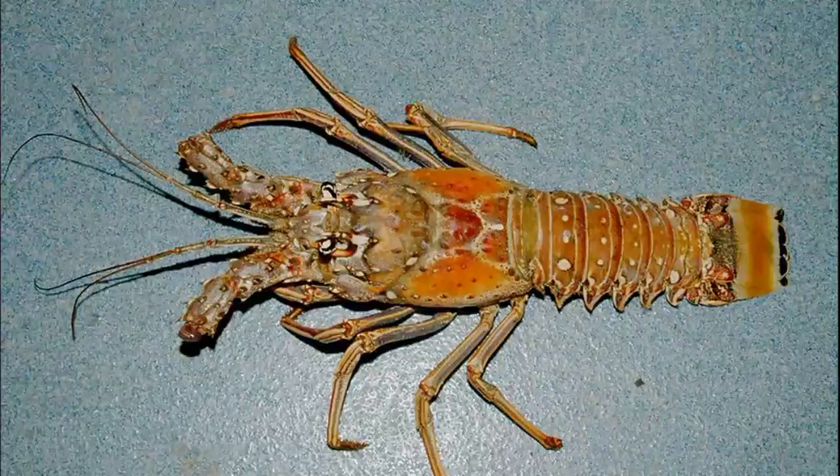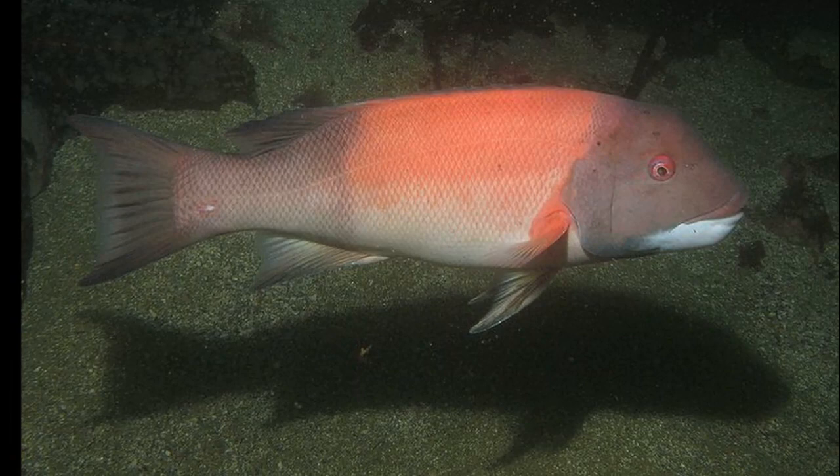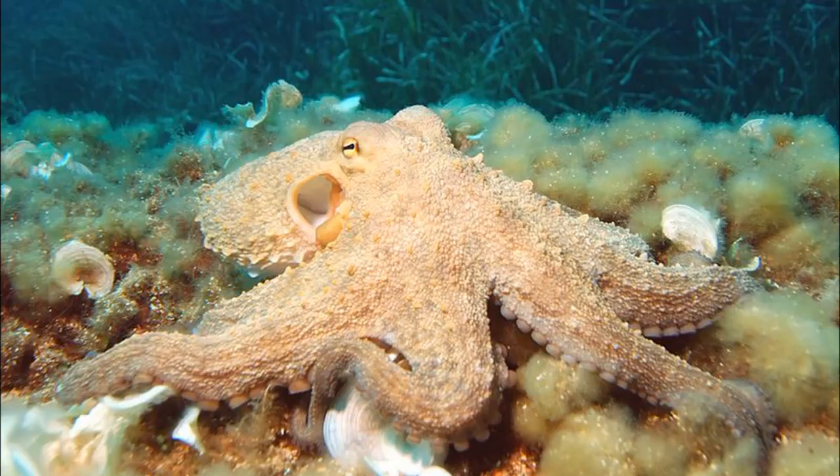It takes about a day for the new exoskeleton to harden. They can regenerate lost legs and antennae with each molt. Some of their predators include large fish and octopuses.